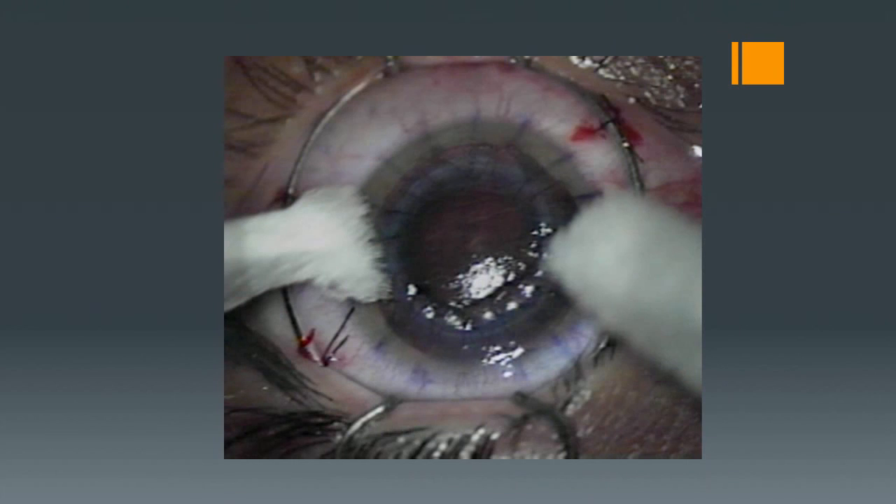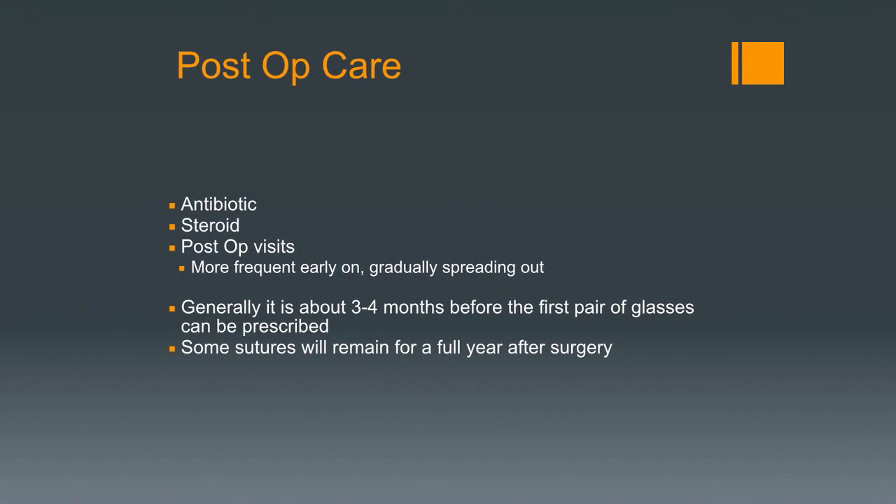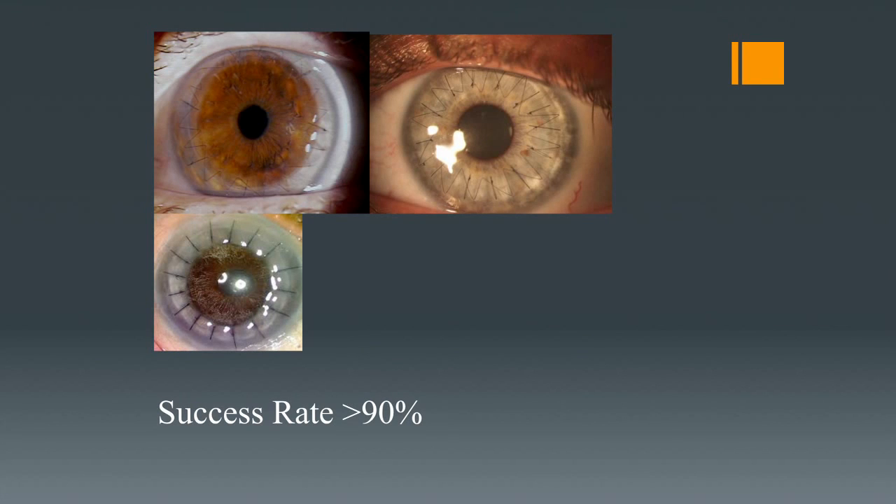Afterwards, antibiotic drops and anti-inflammatory medication are prescribed. Post-op visits are more frequent initially and then spread out over time. Generally it's three to four months before you're ready for your first pair of glasses, though sometimes soft contact lenses are fit in the post-op period. Some stitches remain in place for a full year. The success rate is very high — over 90%, close to 94% depending on the study. Although the rejection rate is fairly low, if caught early, nine out of ten times we can reverse it with topical medication. If it goes too long it's not reversible, but the surgery is repeatable — patients can have more than one corneal transplant.